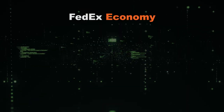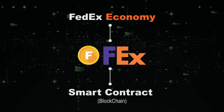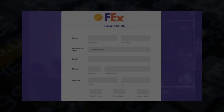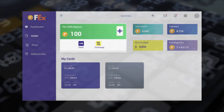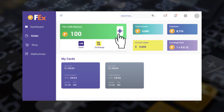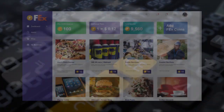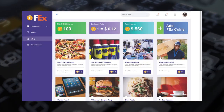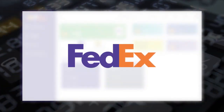The FedEx economy runs on FX tokens and is powered by a smart contract running on the blockchain. Start by registering with the smart contract. You'll need FX tokens — you can buy them on the token exchange, you can earn them in the market, or they can be granted to you by FedEx or anyone else with tokens.